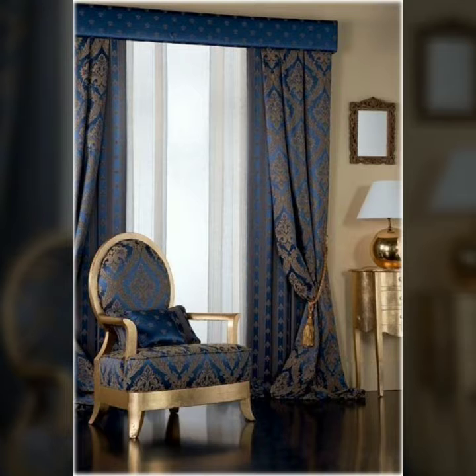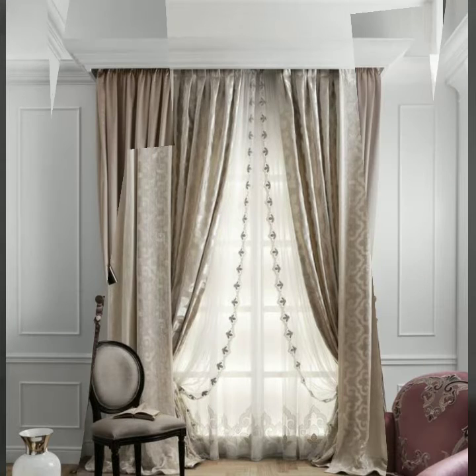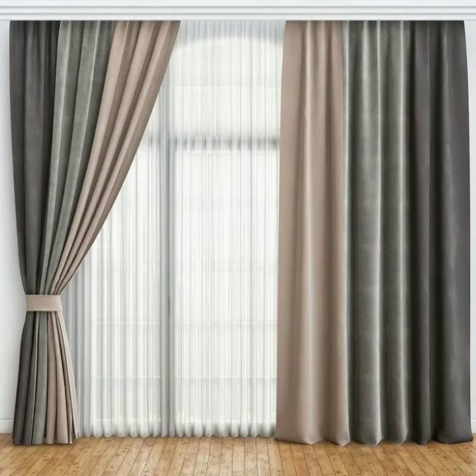Today I will share with you very beautiful, elegant, and stunning curtain design ideas for your bedroom and living rooms. Hopefully you will like my video. Please watch this video till the end so you can see all the latest, very modern, very beautiful styles of curtains. Please subscribe to my YouTube channel Fashion Basket and click the bell icon.